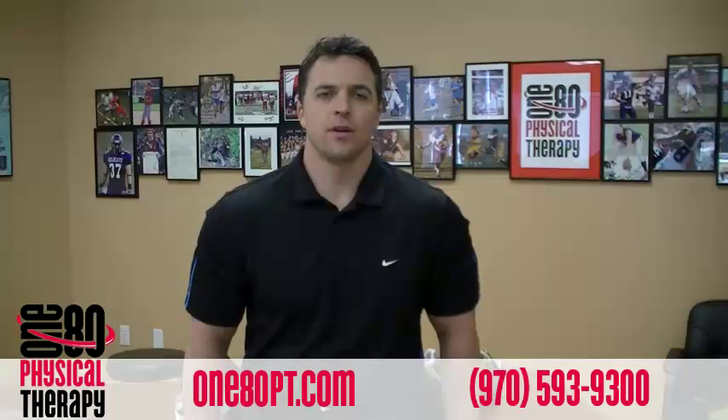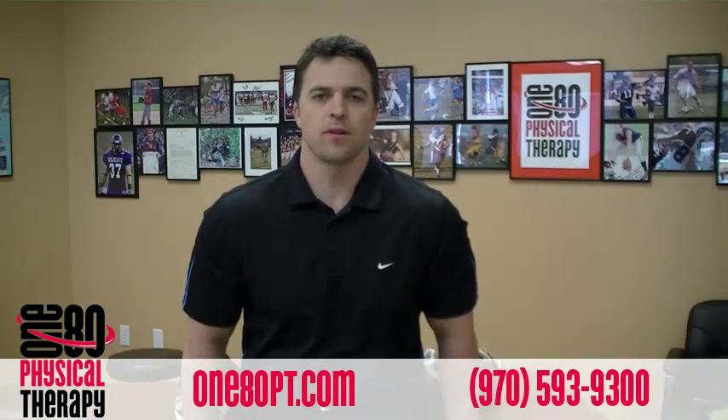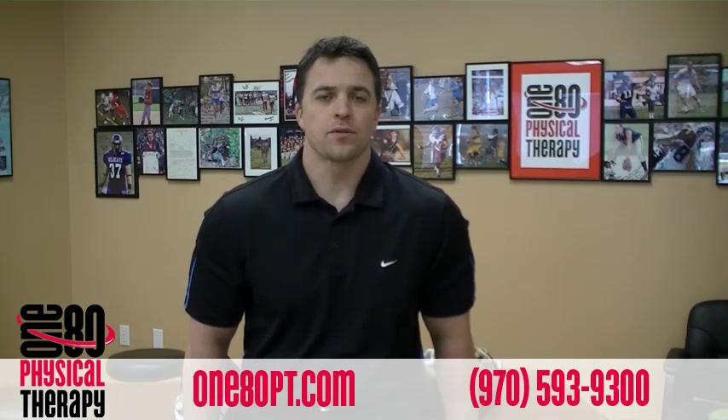Hi, I'm Dr. Rhett Polkin. I'd like to welcome you to today's 180 Physical Therapy video newsletter, where our focus will be good shoe versus bad shoe.